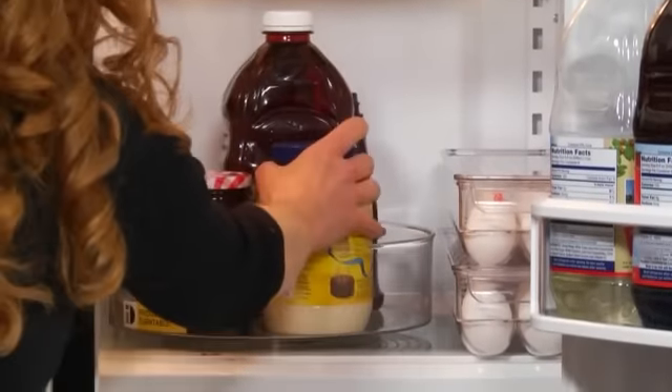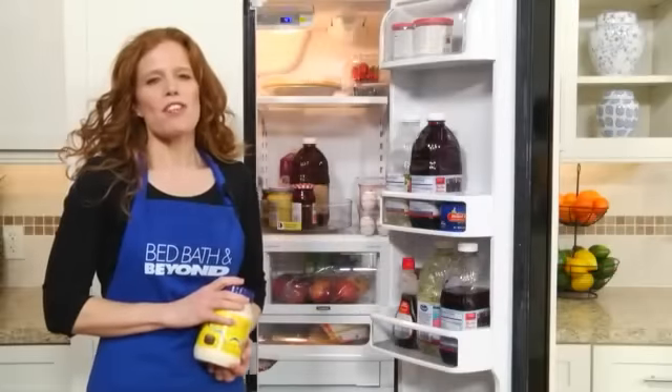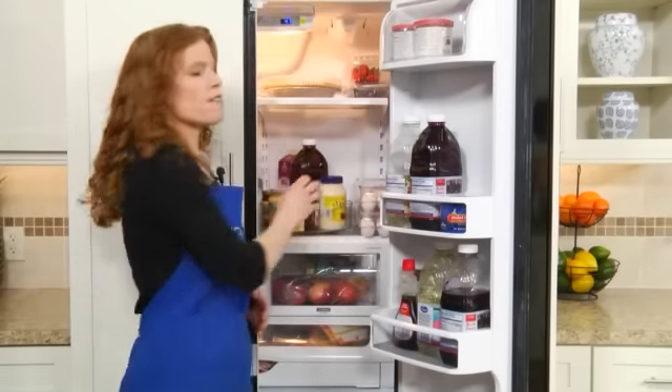It glides easily, making it easy for you to find exactly what you're looking for. Be sure to check out the entire line from Fridge Bins to make the most of every inch of your refrigerator. The Fridge Bins Turntable is available online and at a Bed Bath & Beyond store near you.